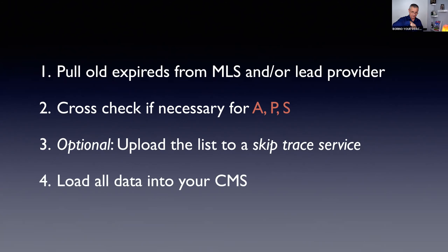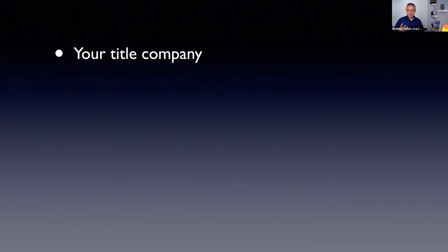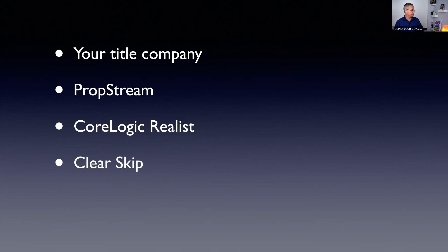Once you have the data assembled — from your data provider like Espresso and from the skip trace service — you load it all up into your contact management system. Where else can you get this data? Your title company can help track down owners. There are also services like PropStream, CoreLogic, Realist, ClearSkip, SkipGenie, and others. These are paid services — usually 12 to 15 cents per record.